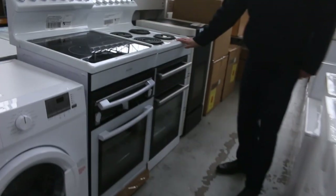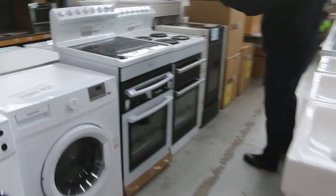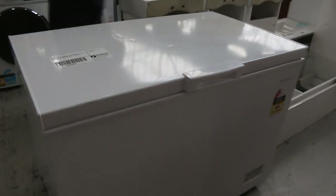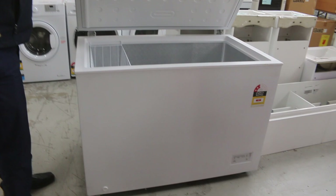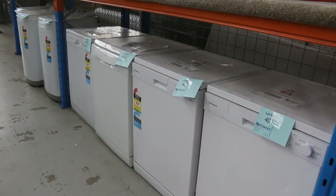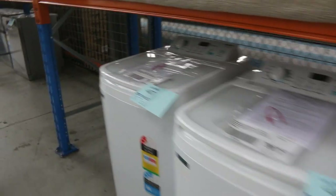A couple of nice looking freestanding cookers there as well — in the 540, the landlords are always very happy with those. Lots of white dishwashers as well out of Dishlex and Westinghouse — usually around that $300 mark for the bidding.